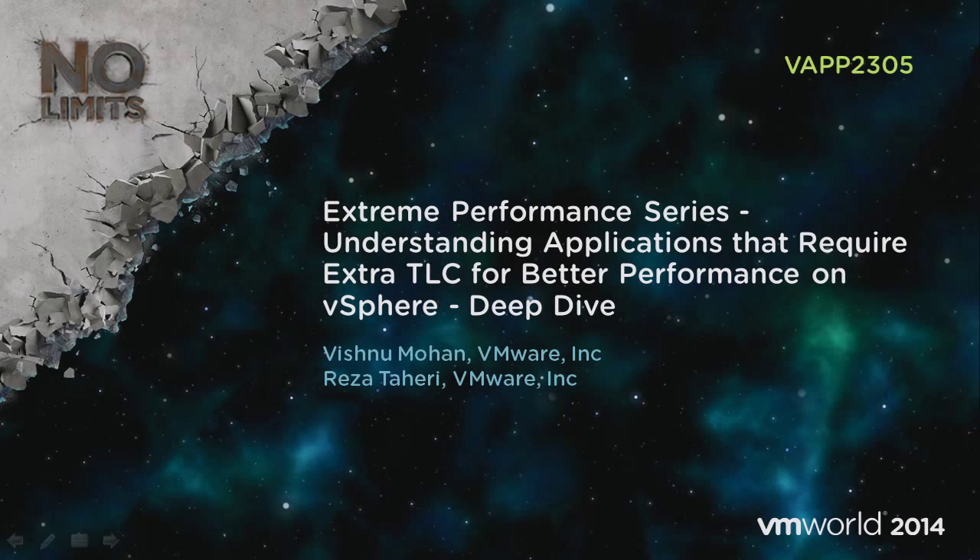Good evening everybody. If you're like me, I can't wait to go see the Black Keys. I'll make this as painless as possible. Welcome to Extreme Performance. We're going to talk about some applications that are corner cases — we're not generally going to talk about stuff that behaves well, but applications that generally might require a violation of best practices, requiring extra tender love and care.